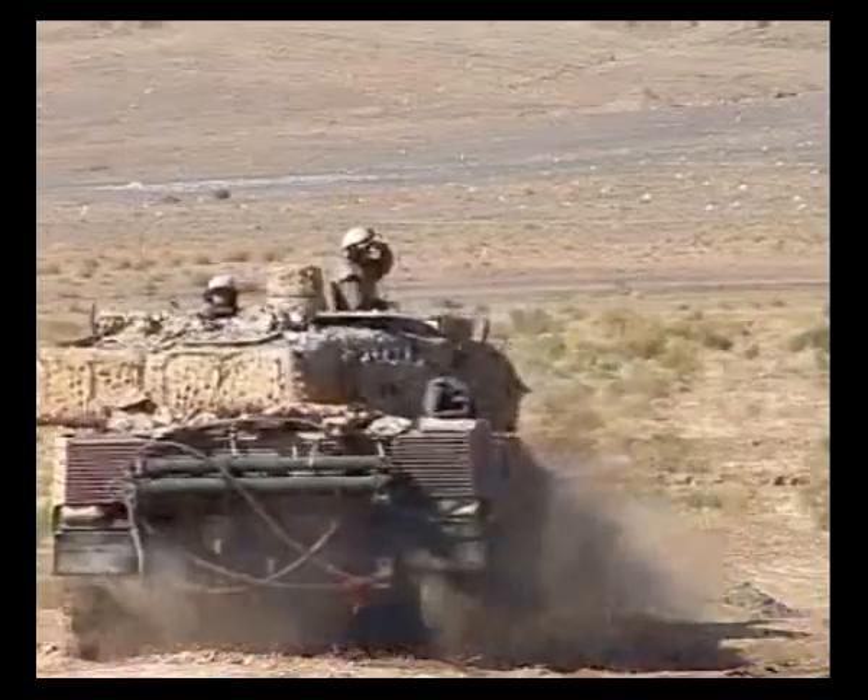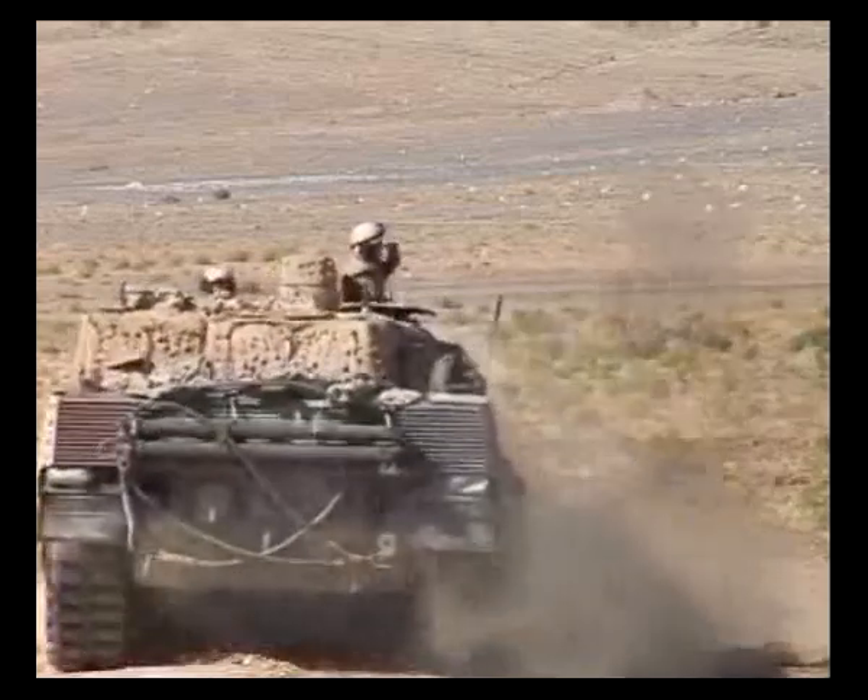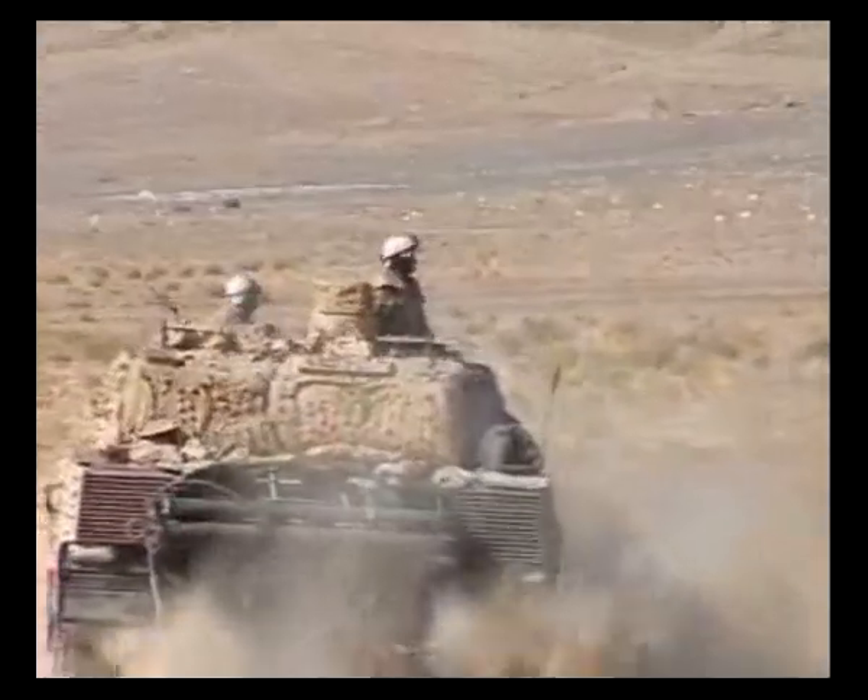This particular test showed that several hours at high altitude had no influence on the weapon systems.